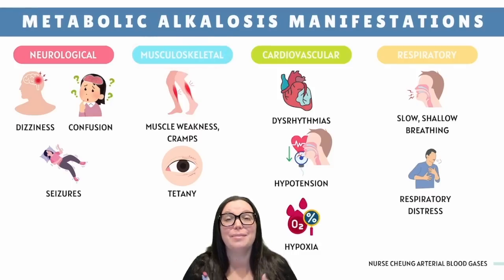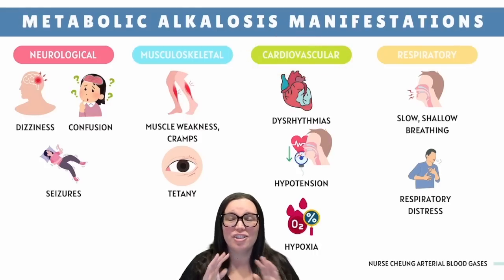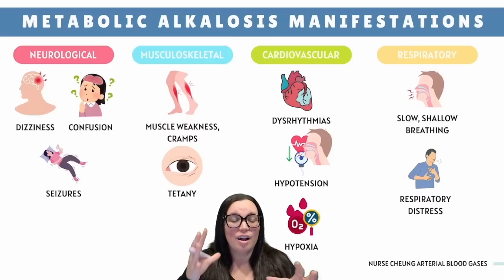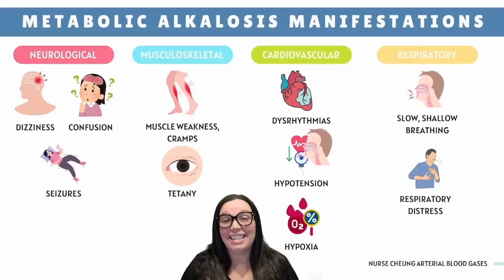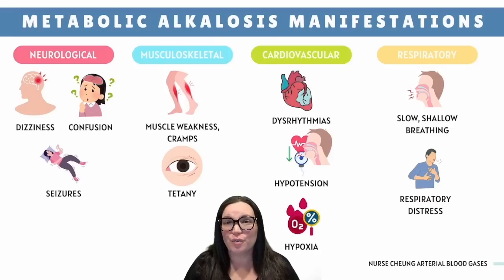The musculoskeletal system starts to freak out too: low potassium causes weakness and cramps, while low calcium causes twitching and tetany. For the cardiovascular system, low potassium messes with the heart's electrical activity, leading to irregular heart rhythms, and low calcium affects the strength of contractions — so hypotension is a possibility. With the respiratory system, expect slow and shallow breathing — compensatory hypoventilation — which can lead to hypoxia and CO2 buildup, potentially causing respiratory distress if severe.